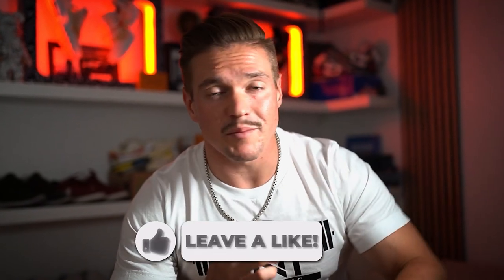By the way, if you get to the end of this video and you really enjoyed it and found a ton of value, either comment, subscribe, like, or all three — it would mean the world to me because I plan to bring you a lot more content like this. So thank you for being here, and I'm excited to dive into today's topic.